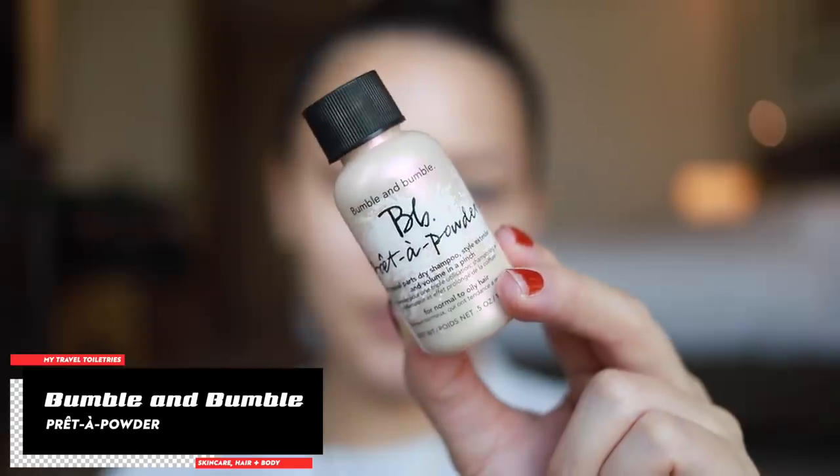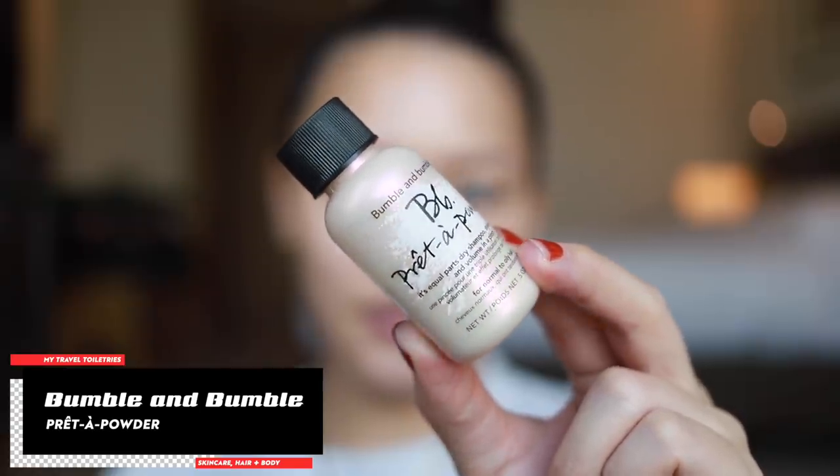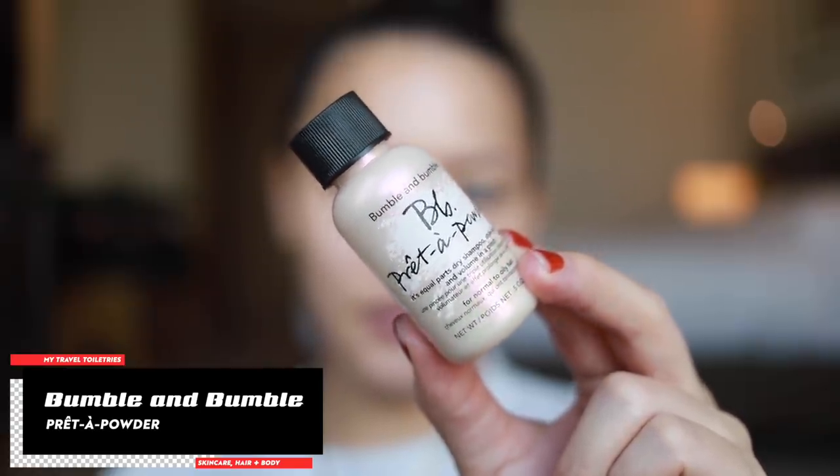And then I have my Bumble and bumble Prêt-à-Powder — my favorite dry shampoo. You shake it into your hands and get it all up in there. A lot of times when I take a shower at night I'll put this in my hair before I go to bed, and the next day everything's great. I'm so oily in the scalp area that sometimes I'll wash my hair, go to sleep, and wake up oily the next morning — so this prevents that from happening.